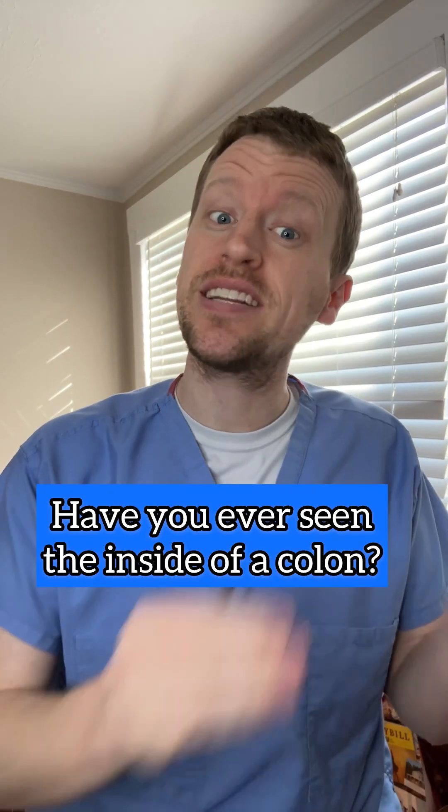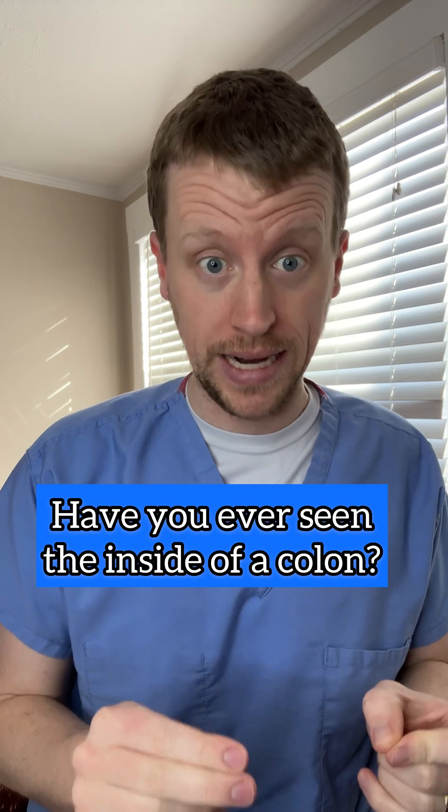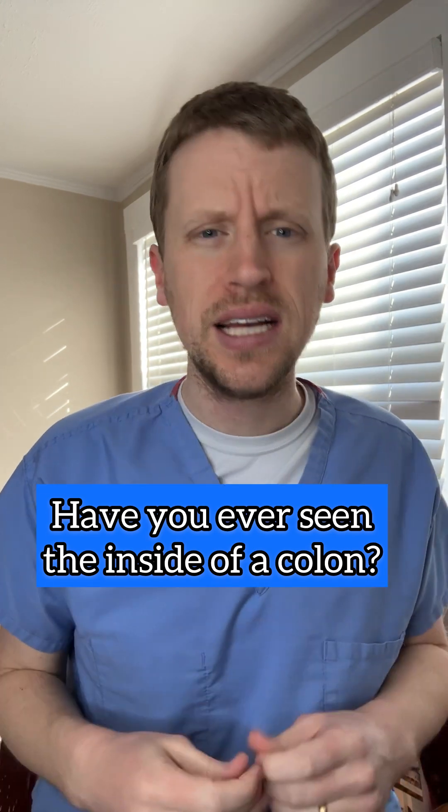I'm always on social media telling people to get screened for colon cancer by getting a colonoscopy, but I've never actually shown you a colonoscopy to help explain why it's a good idea. Have you ever seen the inside of a colon? Let's take a look.